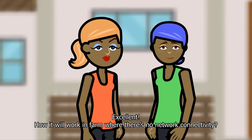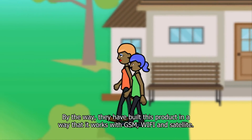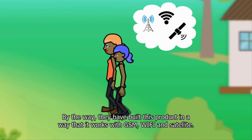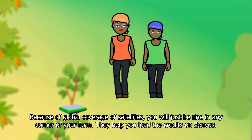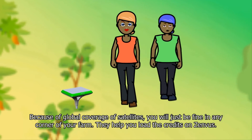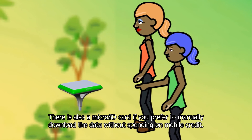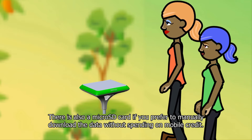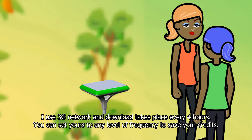How do I work in a farm where there's no network connectivity? Yes, it's a great device for our farms. They built this product in a way that it works with GSM, Wi-Fi, and satellite. Because of the global coverage of satellites, you will be covered in any corner of your farm. They help you load credits on Zenvis. There is also a micro SD card if you prefer to manually download the data without spending on mobile credit. I use a 3G network and download takes place every four hours. You can set yours to any level of frequency to save your credits.